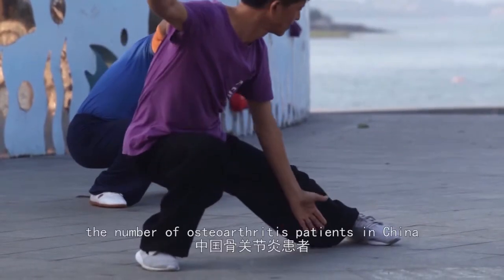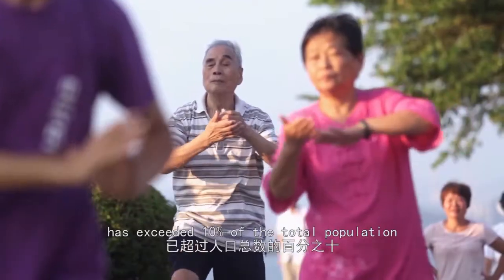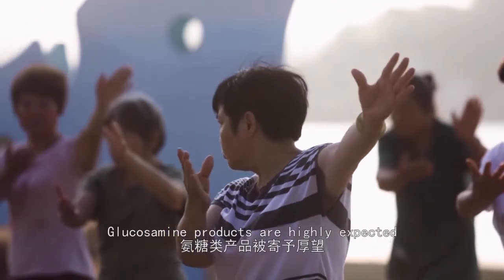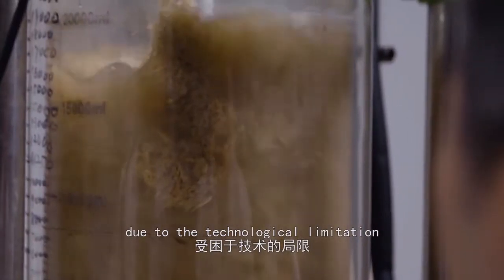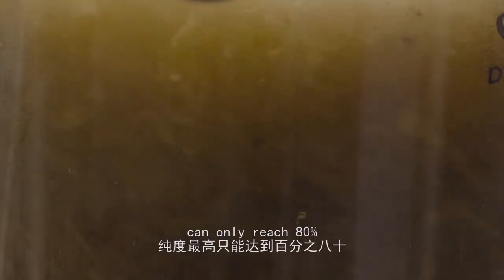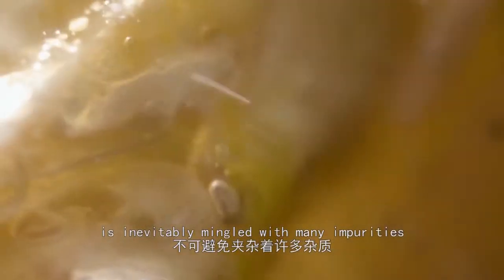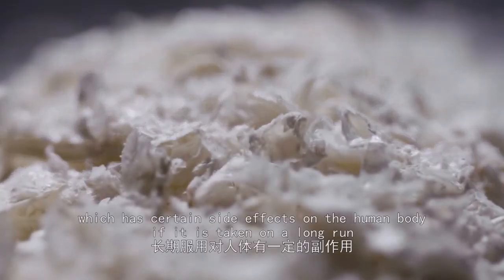Today, the number of osteoarthritis patients in China has exceeded 10% of the total population. Glucosamine products are highly expected. For a long time, due to technological limitations, the highest purity of glucosamine products on the global market could only reach 80%. The incompletely purified glucosamine product is inevitably mingled with many impurities, which has certain side effects on the human body if taken over a long period.